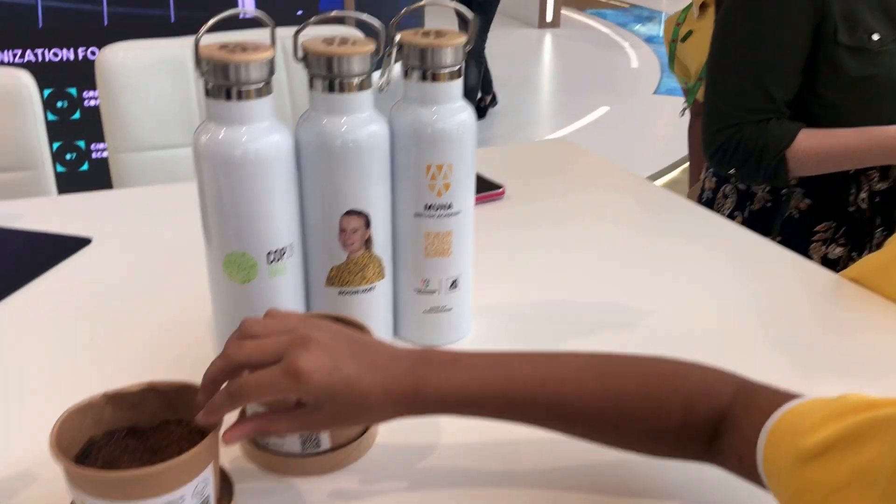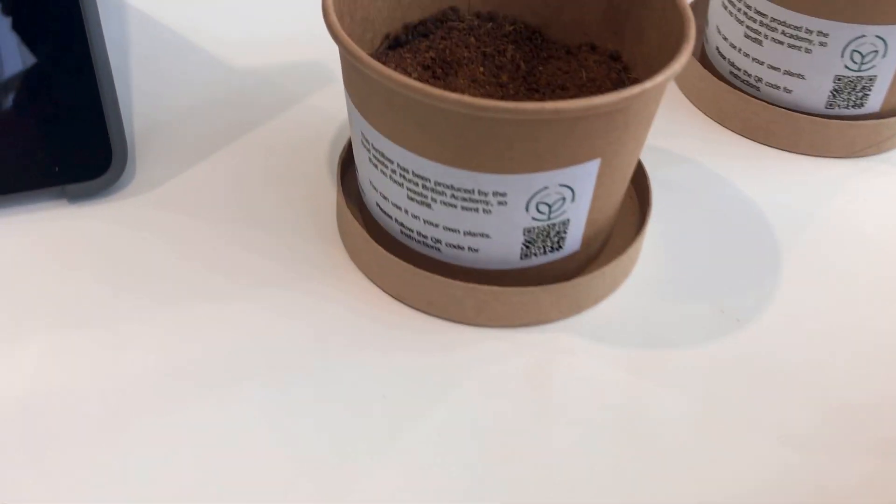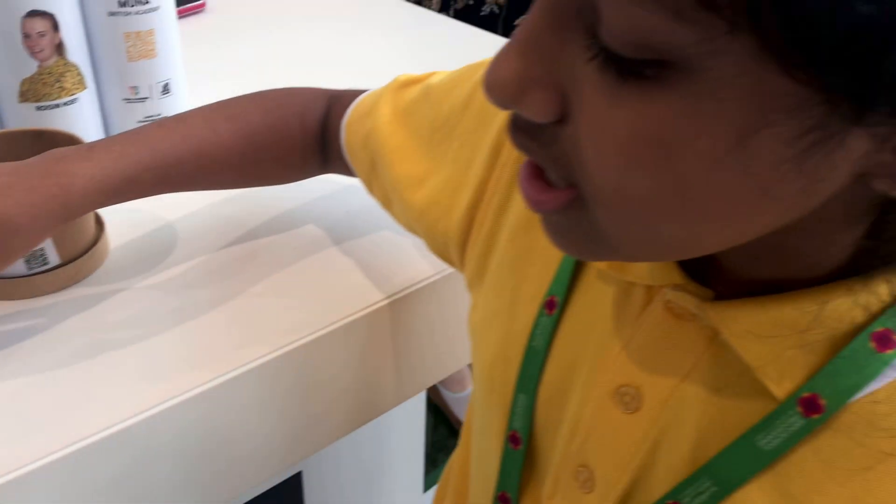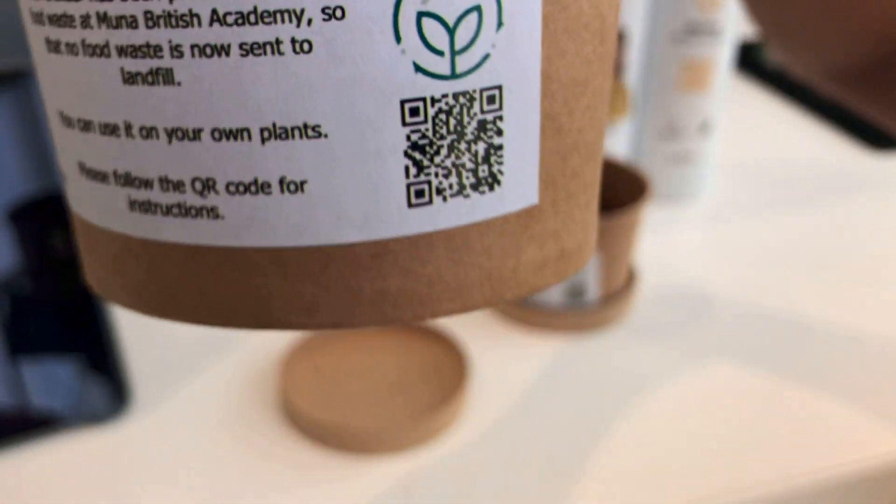We have combined this with our 'Food to Fertilizer' initiative, and to find out more, there is a QR code for it.